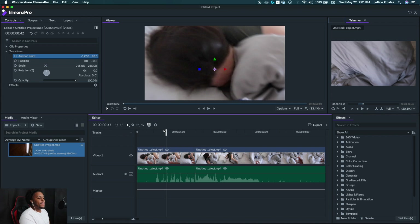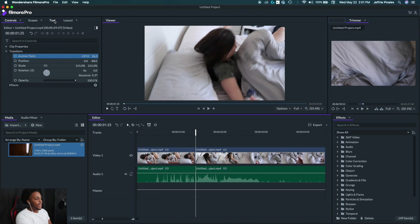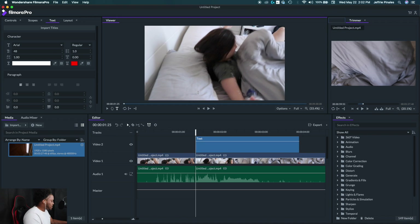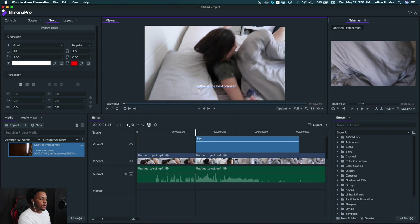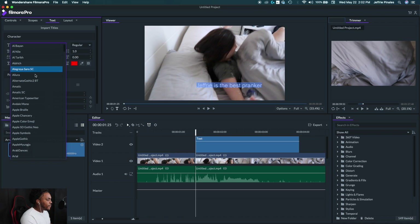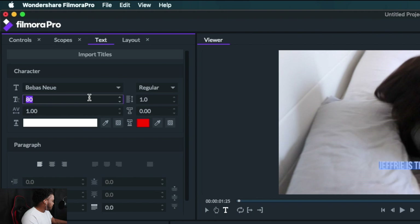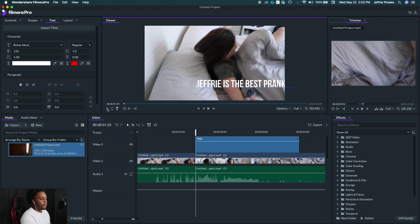Now let me show you the text feature. Go to the text section, click it, then click anywhere on the video. Start typing — I'll write 'Jeffrey is the best pranker,' because I am the best pranker! Highlight the text and go to the text controls on the right. You can change the font size — let's say 80 — and change the font style. One of my favorite fonts is Bevels New, which you'll always see in my videos. Let's make it size 150. To reposition it, go back to the arrow tool, select the text, and drag it wherever you want on screen.